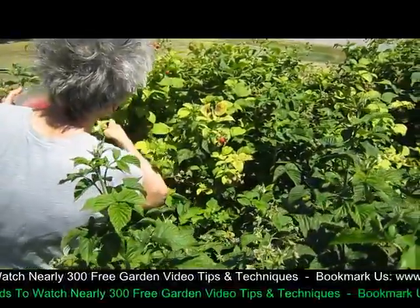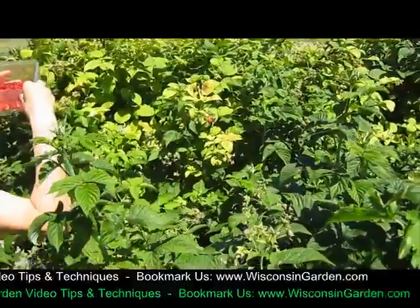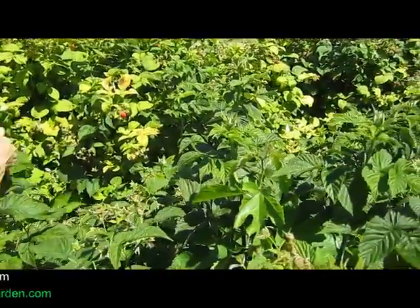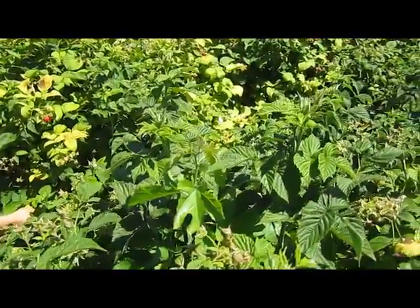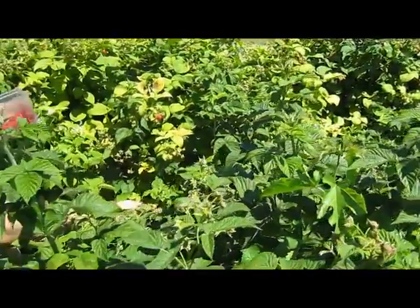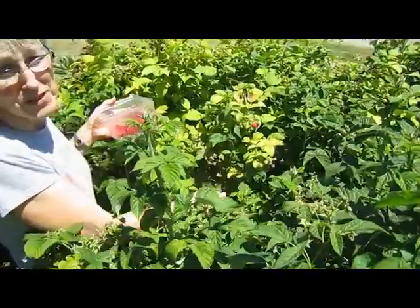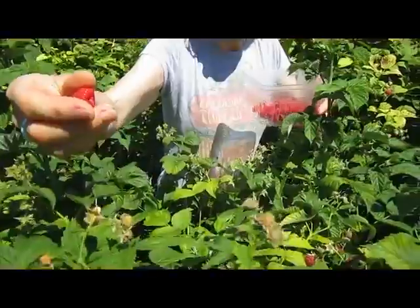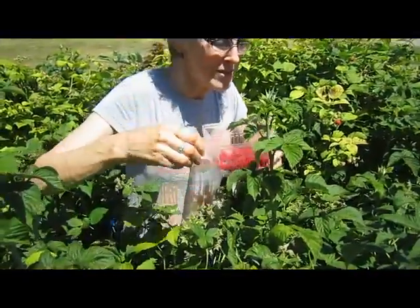So how many do you think you have ready today? Oh gee, maybe a quart just for the beginning. And considering this is June 26th, that's pretty good because usually you don't get them until later in the season. So it's early, just like everything else.